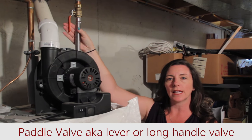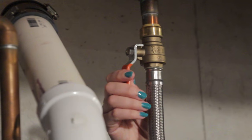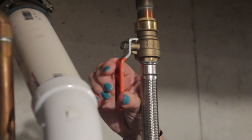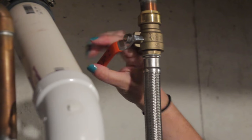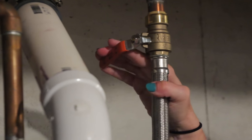And as you can see, when the paddle valve handle is parallel to the pipe, that means the valve is open and the water is flowing. If the valve is perpendicular or at an angle, that means that the valve is closed or partially closed. So that's how you know whether or not your paddle valves are open.